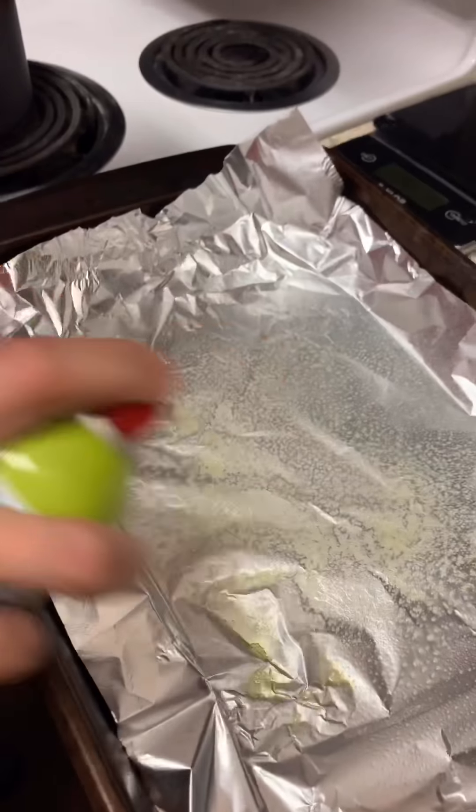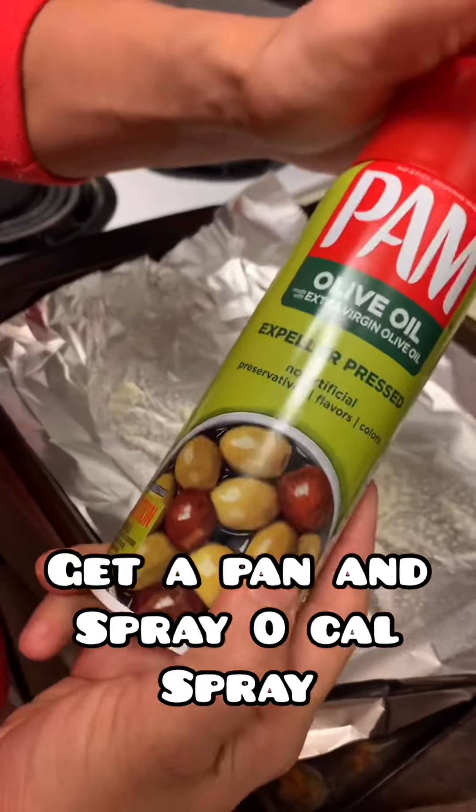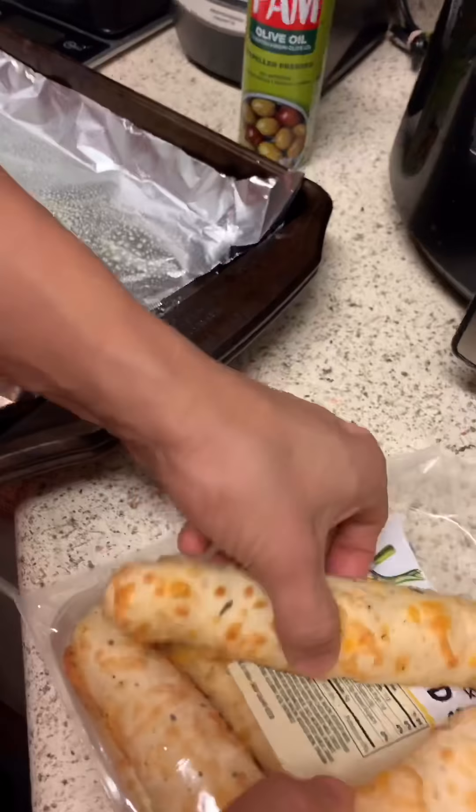What we're gonna be adding to up the protein a little bit more is we're gonna be adding on grilled ready chicken breast strips. We're using one serving, which is only gonna be three ounces. Comes out to 110 calories, 2.5 grams of fat, one gram of carbs, and 21 grams of protein. Get that protein in, guys.